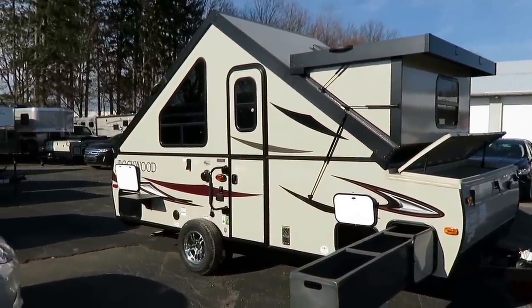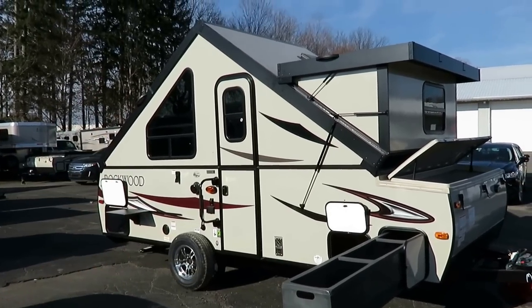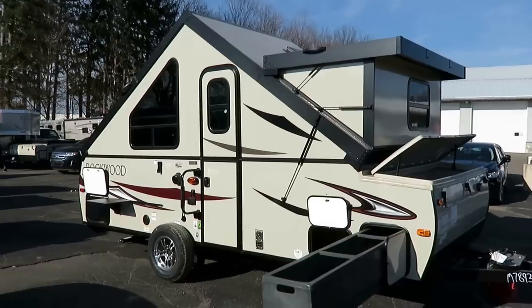This rides on an independent Torflex axle, so the wheels have more vertical travel and shock absorption than anything else — that's unmatched in this class.